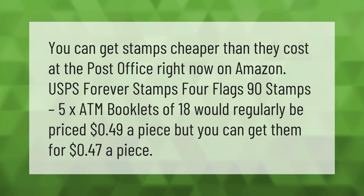You can get stamps cheaper than they cost at the post office. Right now on Amazon, USPS Forever Stamps — four flags, 90 stamps, five ATM booklets of 18 — would regularly be priced at 49 cents a piece, but you can get them for 47 cents a piece.